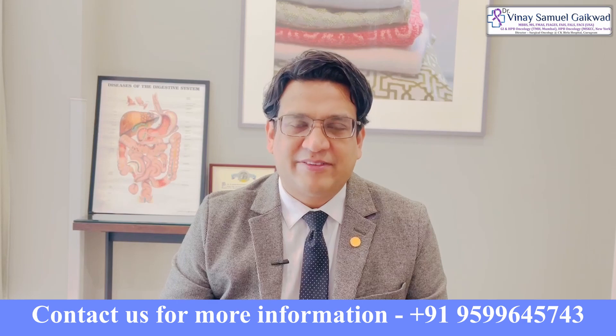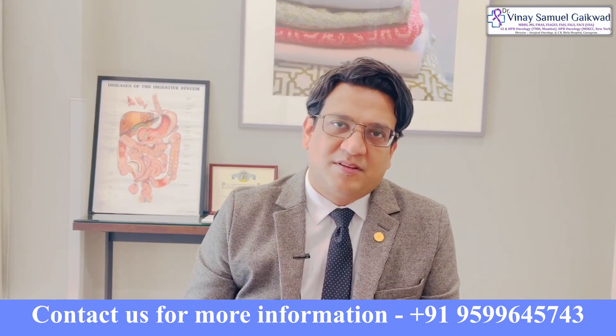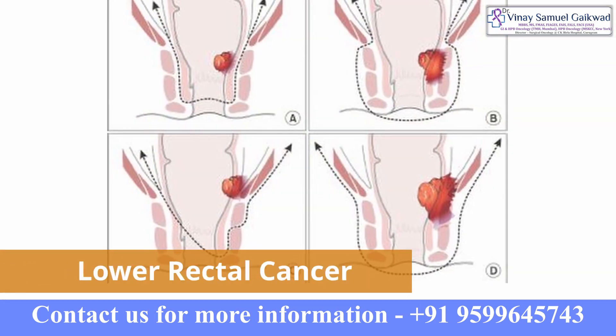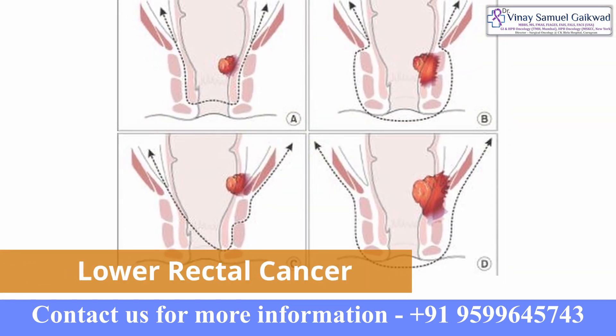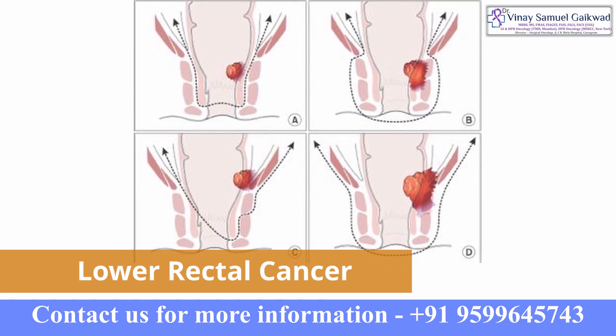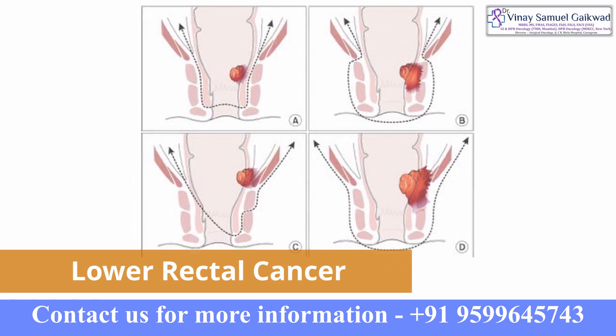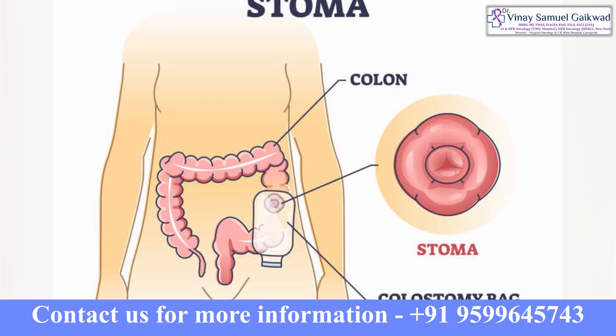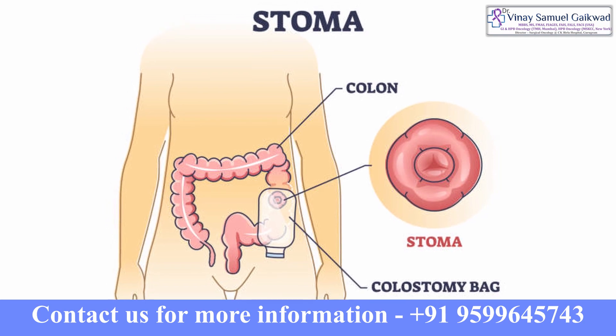Sphincter preservation surgery essentially means preserving or saving the anal passage for low rectal cancers. In the past, if a cancer was down in the rectum near the anal opening, the patient would require an operation to remove the cancer but also create a permanent stoma or colostomy that would last their entire lifetime.